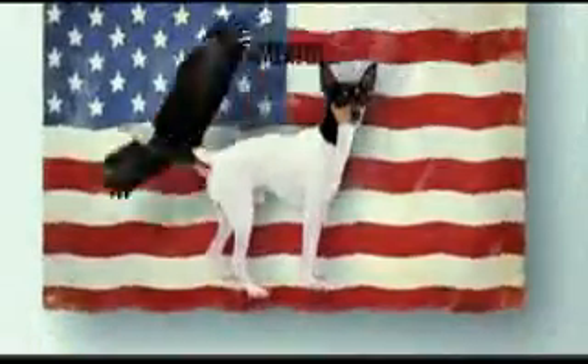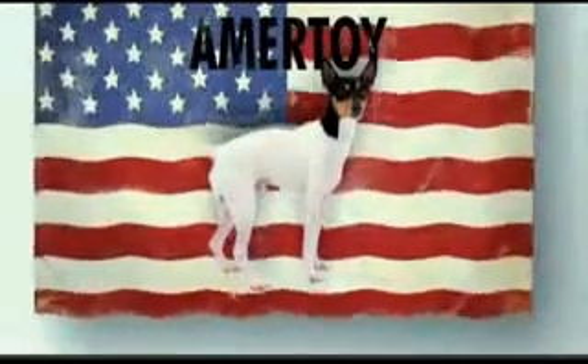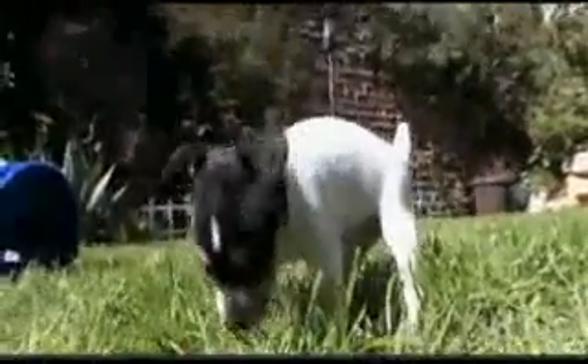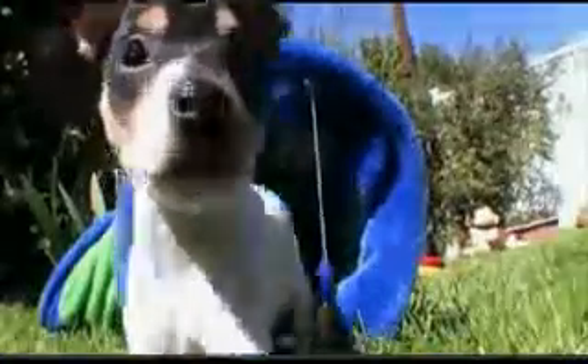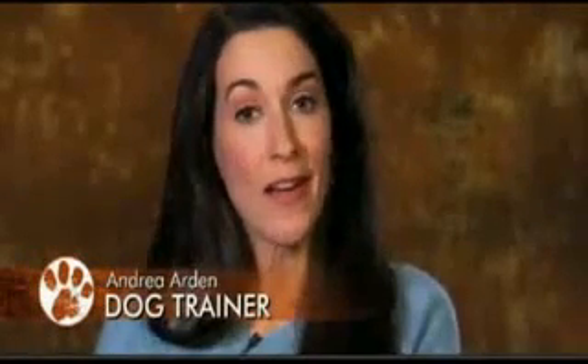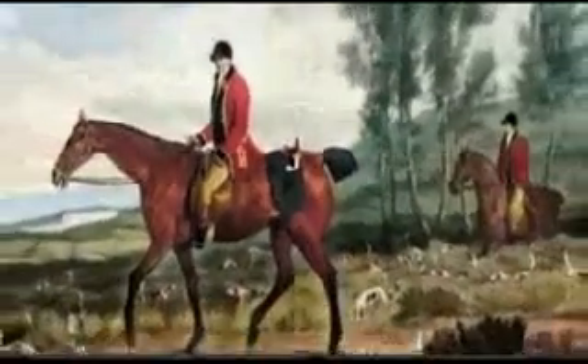Toy Fox Terriers are one of the few breeds to originate in the United States. It's called the Amertoy because it's the American toy breed. As terriers, these ratters are natural hunters of vermin and small game. The Toy Fox Terrier was bred to be so small so that they could be carried in the saddlebags of people on horseback, and then when they would put them on the ground, they would chase small game.